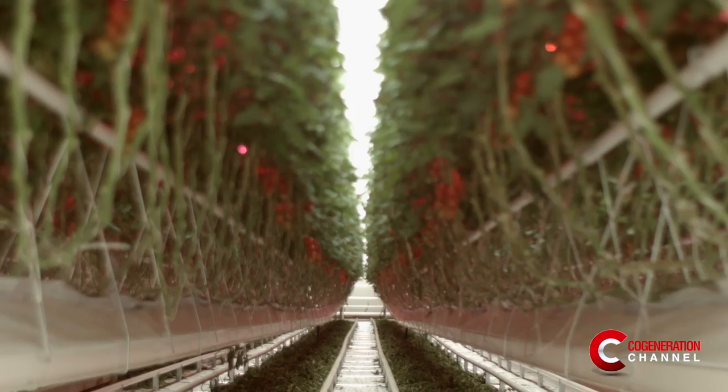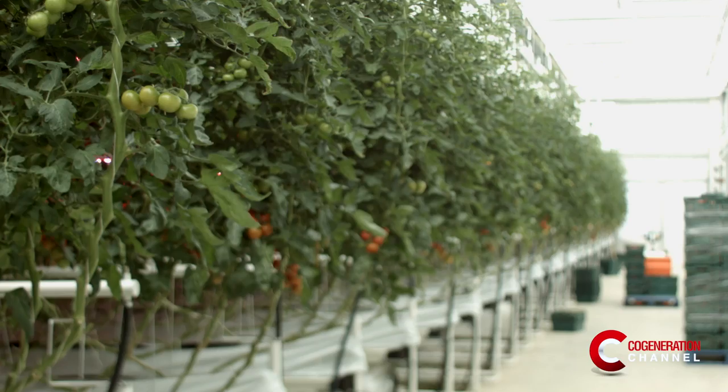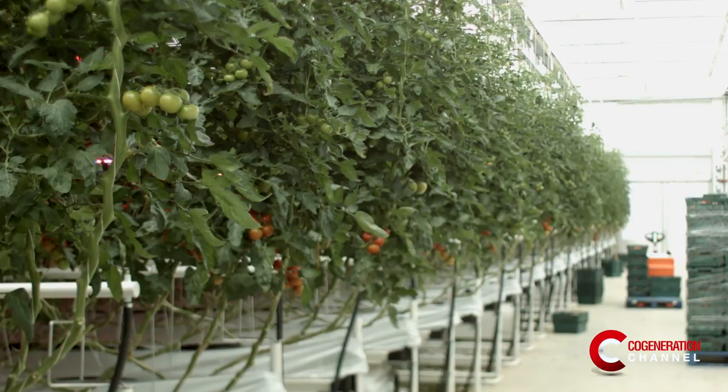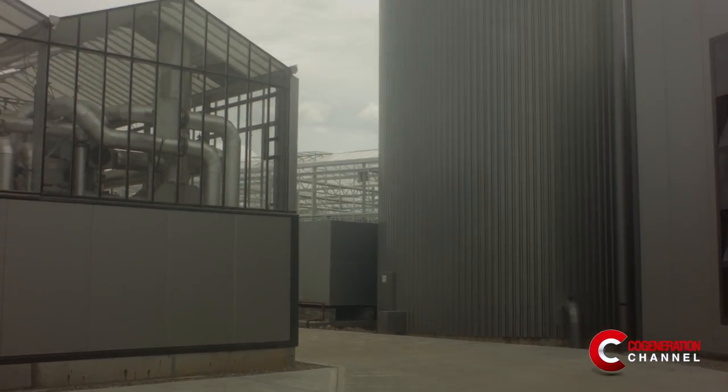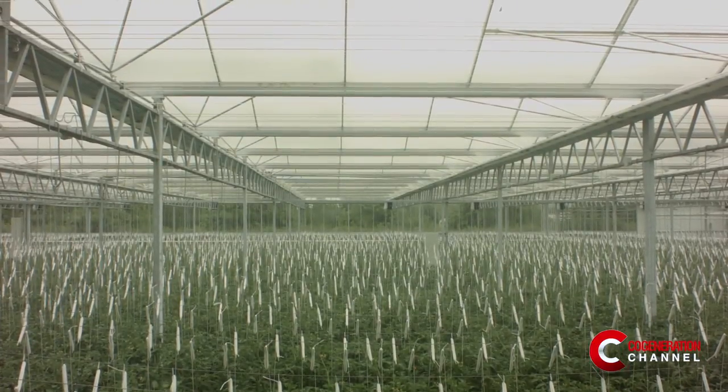We're producing electricity which we can use in the area and we're reducing our carbon footprint because we're using all the heat and running low energy lighting which doesn't require the same electrical requirements as other systems. Growing non-genetically modified tomatoes using natural methods only, together with the installation of a co-generation plant for energy production and associated carbon dioxide and heat recovery, makes R&L Holt one of the sector's most dynamic and innovative companies.